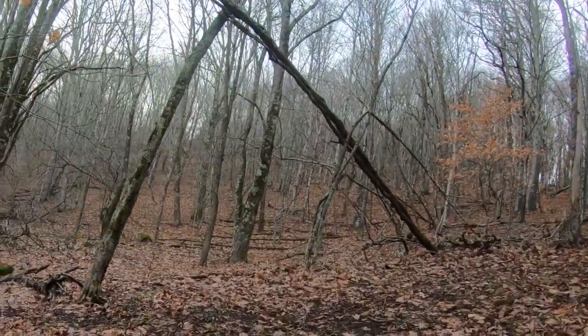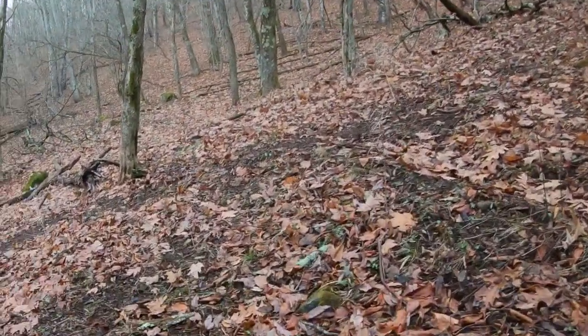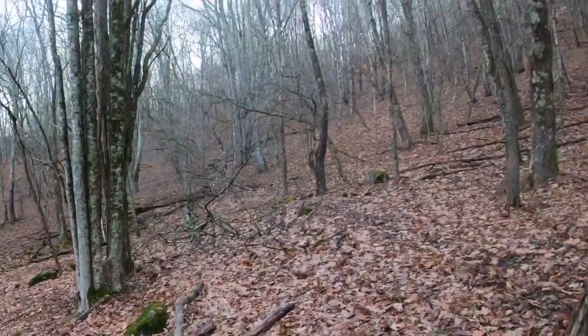We do this cat-and-mouse thing for a few minutes. He ends up running off because I passed on a shot I had. It was a freehand shot and my crosshairs just weren't steady enough — I didn't want to wound him, so I let him go. He had a mature body on him and a wide rack. I said, you know what? I'm going after this buck. That's when the fun starts.